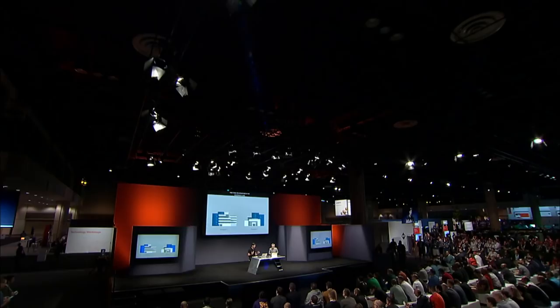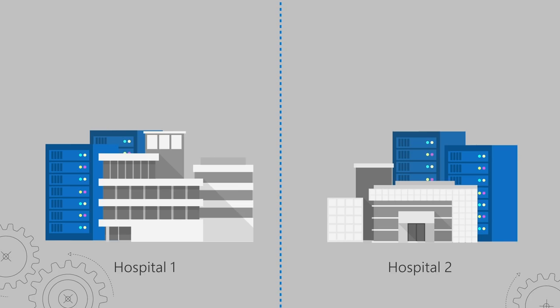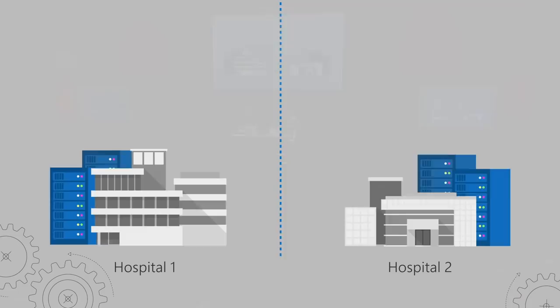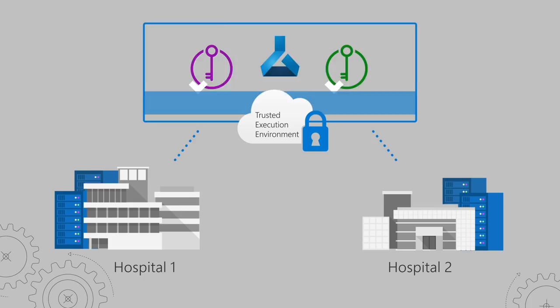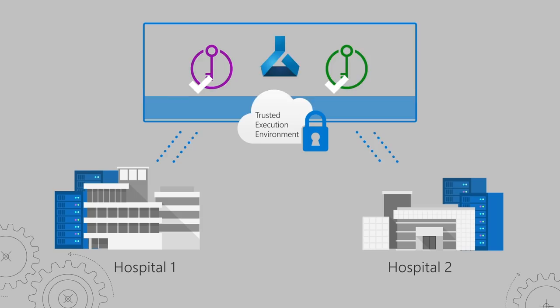A great scenario we see interest in is from the healthcare industry, which typically has patient data they can't share with other hospitals for regulatory reasons or patient privacy concerns. Two hospitals might have collected data from their patients — individually resulting in effective machine learning models, but combined they can be even more effective, because machine learning is fed by data. In this case, both hospitals would establish trust in the machine learning model running inside the enclave, establish secure connections, deploy their encrypted data, hand the keys to the enclave, and then the enclave can decrypt both data sets and run machine learning training over them.